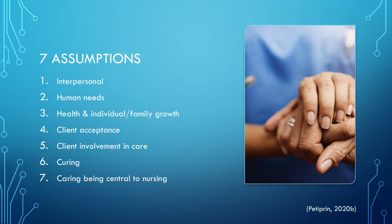Within her theory, there are seven assumptions that lead to the 10 carative factors. These seven assumptions are: interpersonal, human needs, health and individual family growth, client acceptance, client involvement in care, curing, and caring being central to nursing.